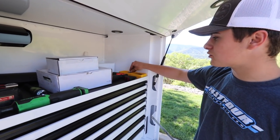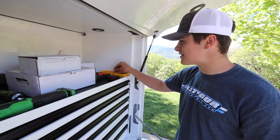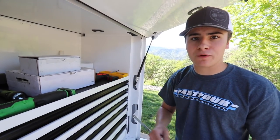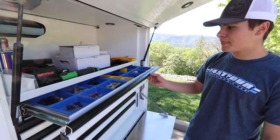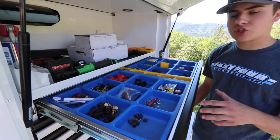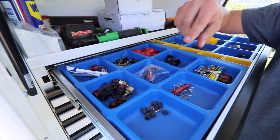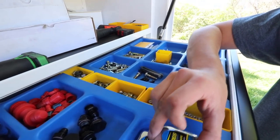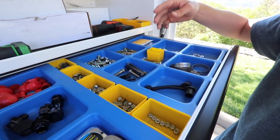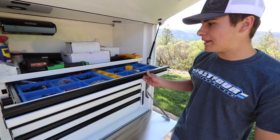We also have a tape measure, and we keep some Sharpies — especially when it comes to the end of the night and fans come, we can easily open this up, grab a Sharpie, and start signing autographs. Starting with the top drawer, this is where we like to keep our trays so we can organize many different items. You can see we got some bleeders, caps for the wheels and valve stems, stagger tapes, nuts, bolts, clamps, zeuses — a lot of little things that we keep up there.